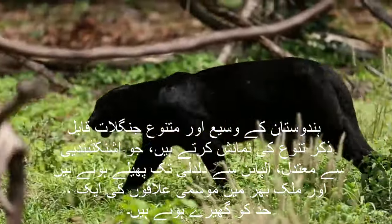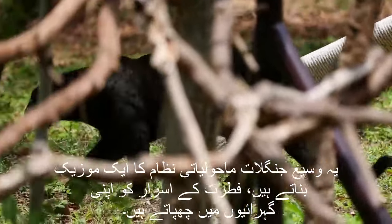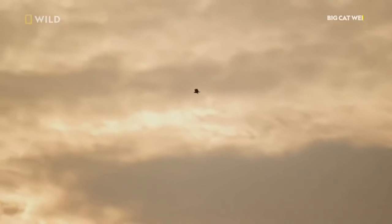The vast and varied forests of India exhibit remarkable diversity, spanning tropical to temperate, alpine to swampy, and encompassing a range of climatic zones across the country. These extensive woodlands create a mosaic of ecosystems, concealing the mysteries of nature within their depths.